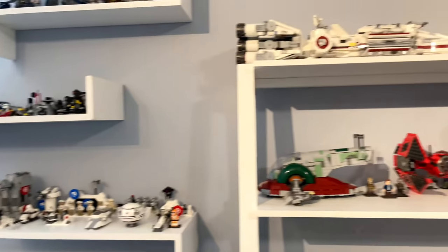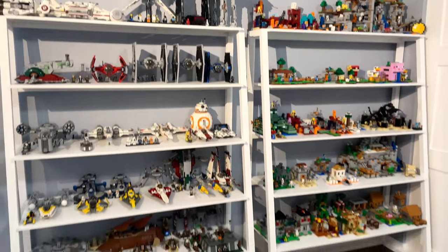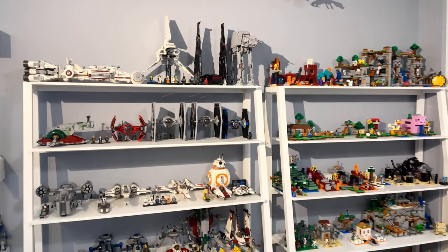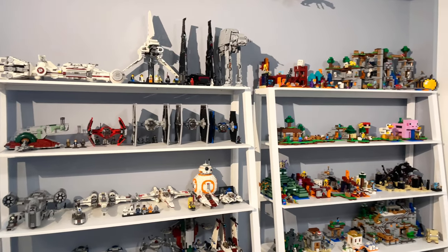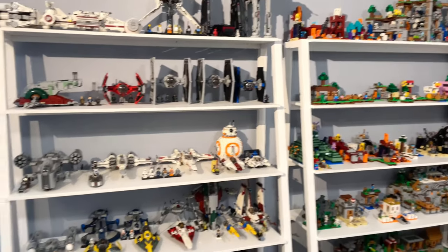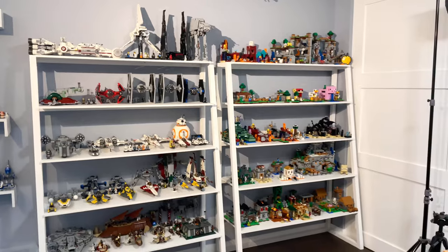Moving on over here, we have a bunch of the bigger sets as well as the Minecraft sets. The shelves I'm using here are kind of ladder shelf designs — I built these with my dad in the fall. I'm very happy with how they look. These weren't here last year in my last room tour, but they work very nicely for holding Lego sets. They both match and are the same size.